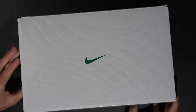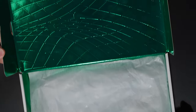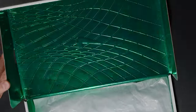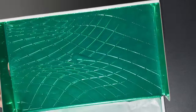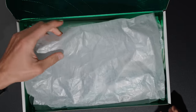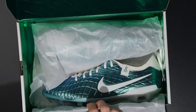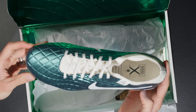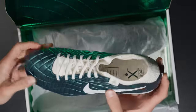Without further ado, let's get these bad boys unboxed. I've seen photos of them and in photos they look fine — I wasn't sure how I felt. But then you get this emerald green — I'm sure Nike would say it's Atomic Teal, but this looks green to me — really cool with that pattern on the inside. And then as I said before, the photos do not do these justice. Holy moly — I actually really rate this color. That's sick.